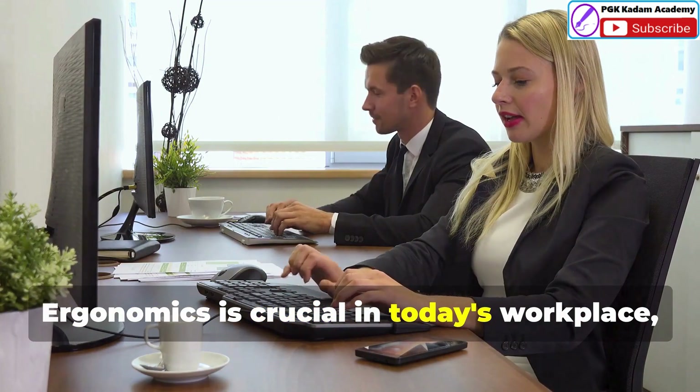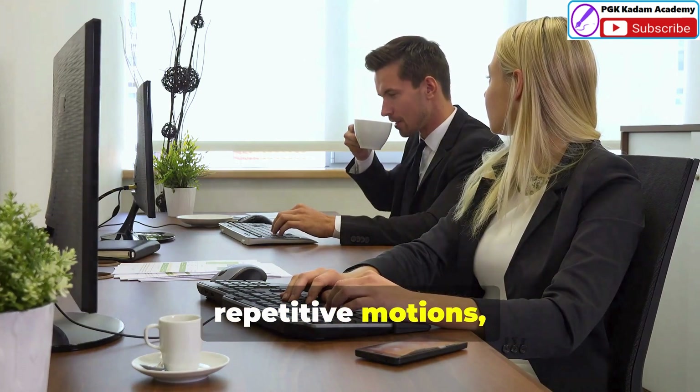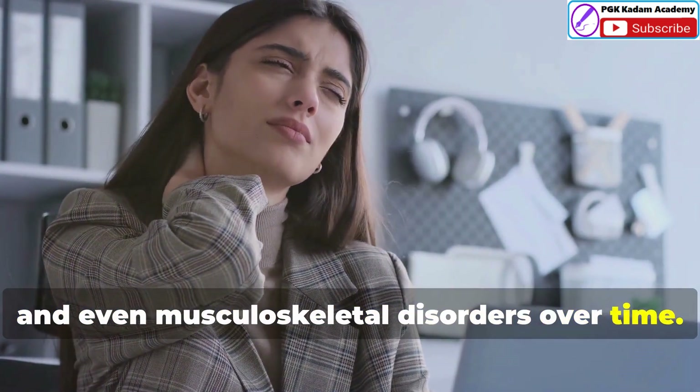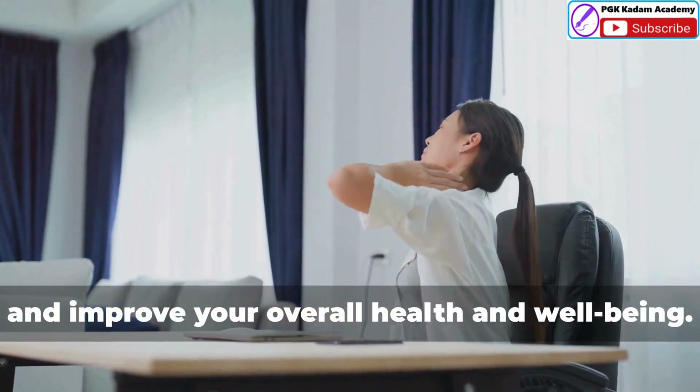Ergonomics is crucial in today's workplace where many jobs involve prolonged sitting, repetitive motions or the use of computers. These factors can lead to discomfort, fatigue and even musculoskeletal disorders over time. Ergonomics aims to minimize these risks and improve your overall health and well-being.